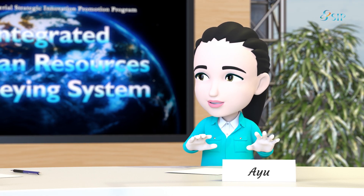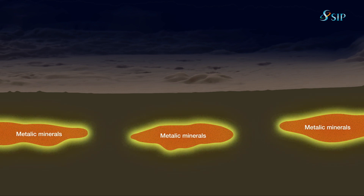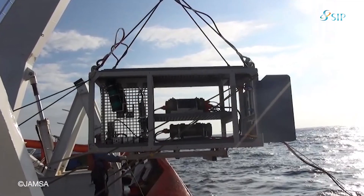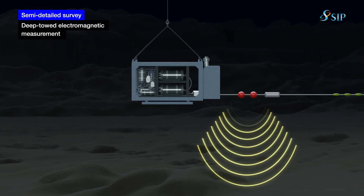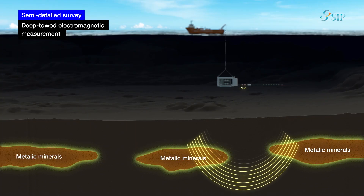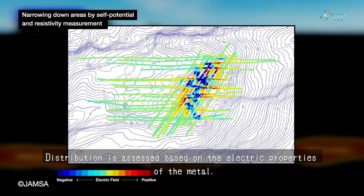Metal minerals under the seabed are thought of in the state of batteries, meaning that they have an electrical potential different from the surrounding areas — we investigate such anomalies. Additionally, a formation containing metal minerals is characterized by higher electrical conductivity than the surrounding seawater. We make use of these characteristics to detect singularities.